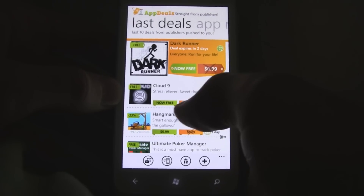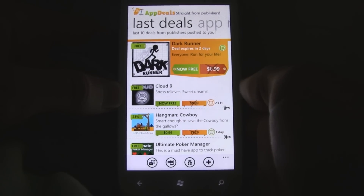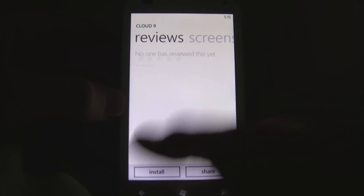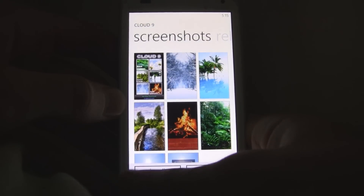If you decide that you want to get an app, you just click it and it'll link you straight to the marketplace where you can instantly read about it, read reviews, look at screenshots, and download it.